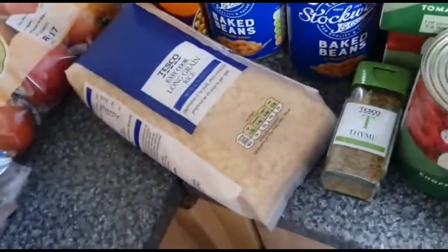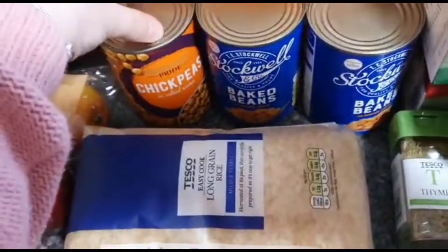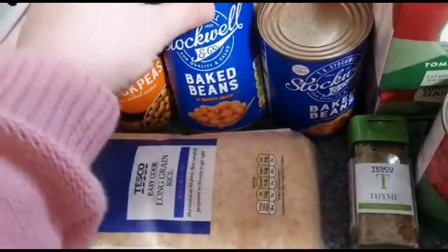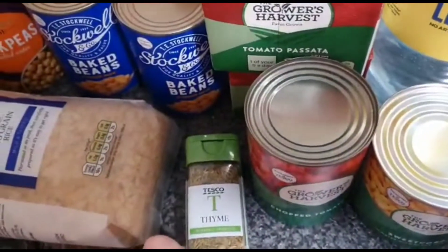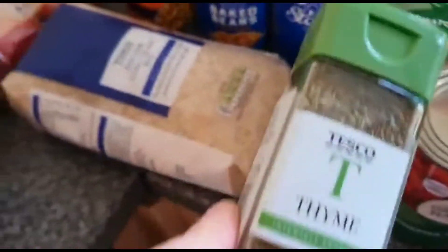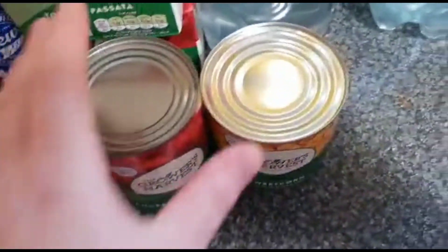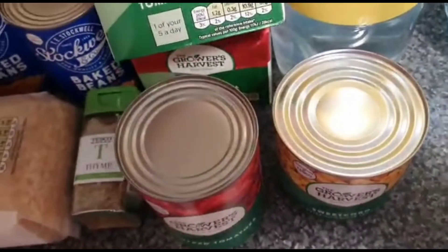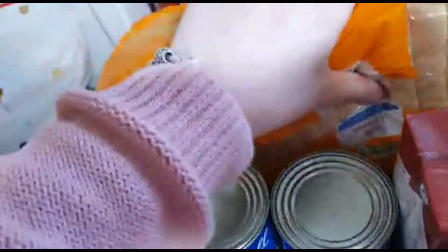For cupboard items, I got some long grain rice to replace what we've used, some chickpeas, two tins of baked beans at 22p each — handy for chilies or as a side. I got some thyme, some chopped tomatoes, two passatas, and a tin of sweetcorn. I also think I ordered some basil but I'm not sure where that is.